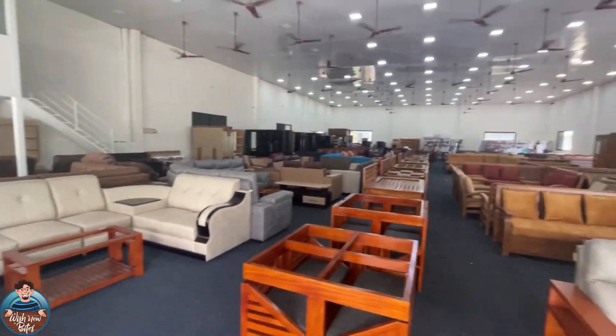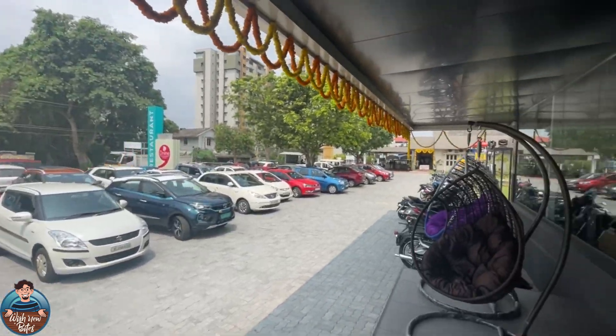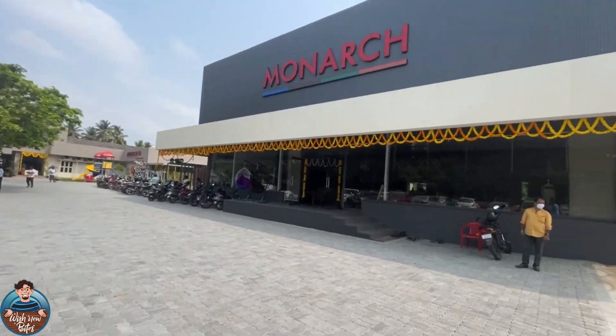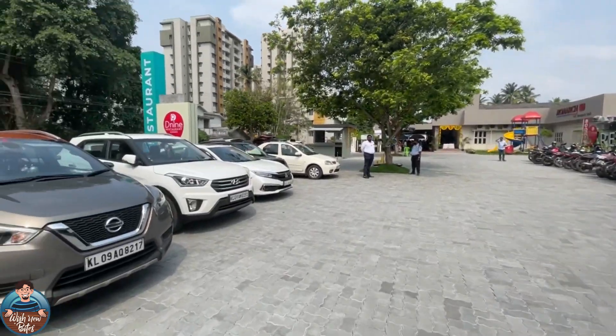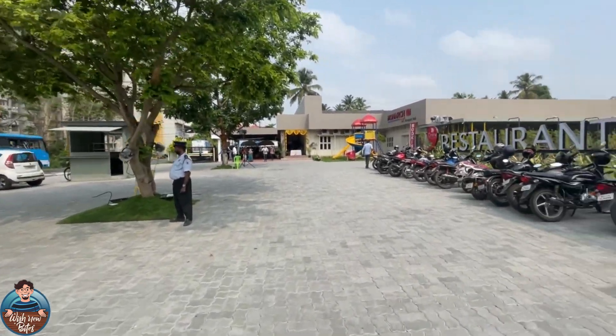Monarch deals in furniture, home decor, and more. Now, about car parking: there are 150 car parking facilities for the D9 restaurant, which is excellent — most restaurants don't offer parking facilities like this for all customers.